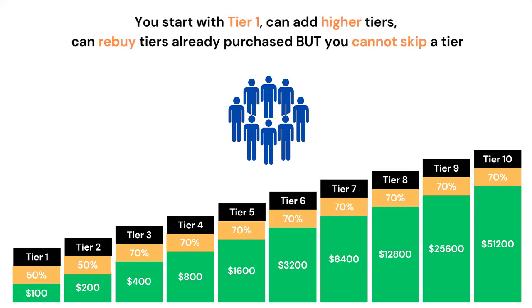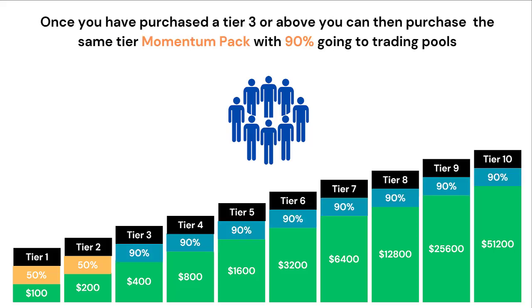You can start with Tier 1 and add higher tiers at any point. You can also re-buy tiers already purchased, but you cannot skip a tier. Once you have purchased a Tier 3 or above, you can then purchase the same Tier Momentum Pack where 90% goes to the trading pool. For example, if you've purchased a normal Tier 3 crypto or Forex, you can then get a Tier 3 Momentum Pack with 90% going to trade.